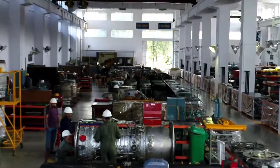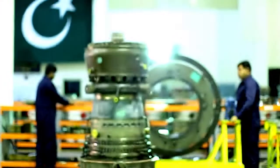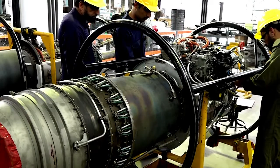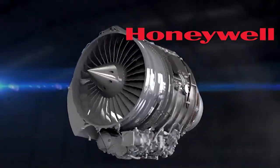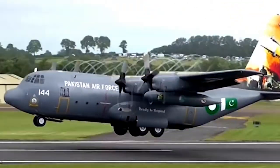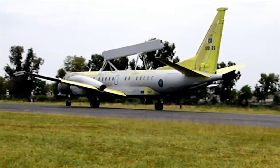MRF assumed the huge undertaking to establish overhaul setups for Pratt & Whitney F-100 engines in 1989, Rolls-Royce T-56 engines in 2003, and Honeywell TFE-731 engines in 2013, which formed the prime pillars supporting the F-16, C-130, and K-8 fleet of PAF.